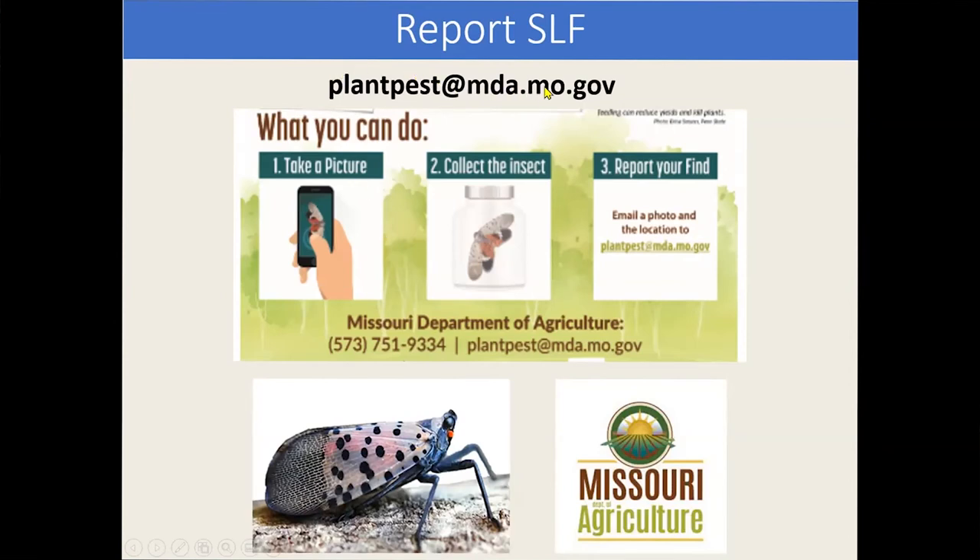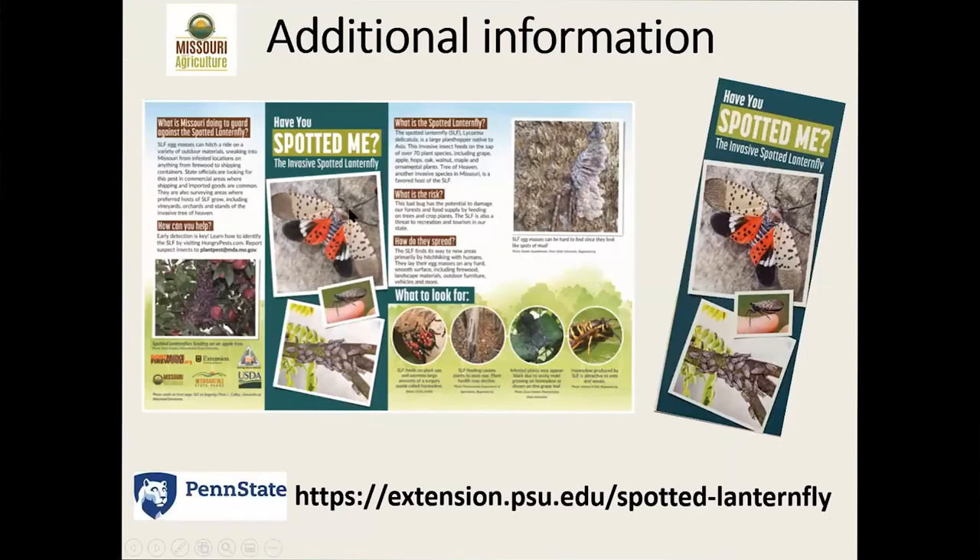If you see something that looks like spotted lanternfly, we're asking you to report that information to the Missouri Department of Agriculture. You can kill it and take a picture — they're pretty slow, clumsy flyers so they don't escape well. The Missouri Department of Agriculture has an information flyer, and the Penn State Extension site has all the information you might need about management, life cycle, biology, and ecology.